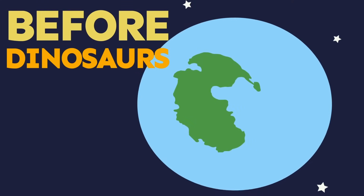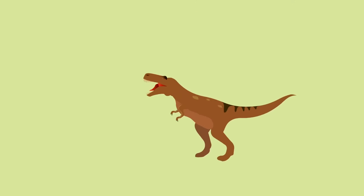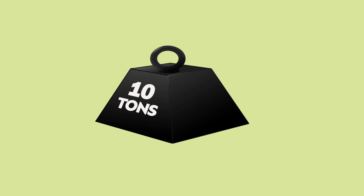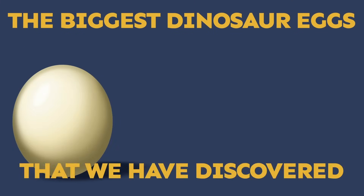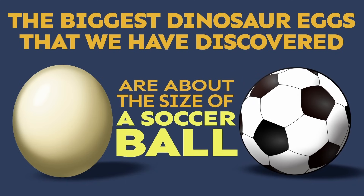Before dinosaurs went extinct, they lived on every single continent, even Antarctica. Tyrannosaurus Rex could be up to 40 feet in length and weigh up to 10 tons, or about 20,944 pounds. The biggest dinosaur eggs that we have discovered so far are about the size of a soccer ball.